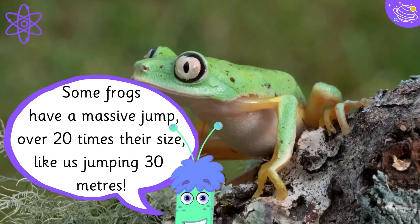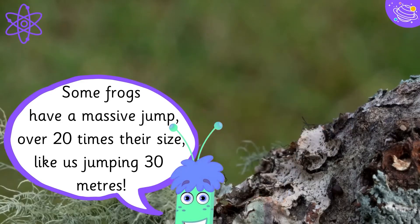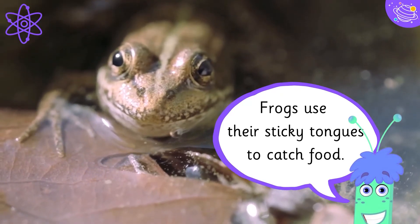Some frogs have a massive jump — over 20 times their size, like us jumping 30 meters. Frogs use their sticky tongues to catch food.